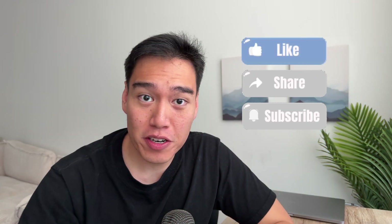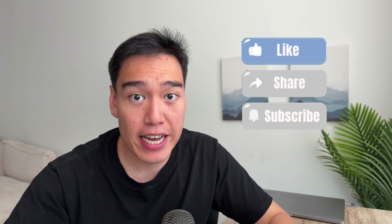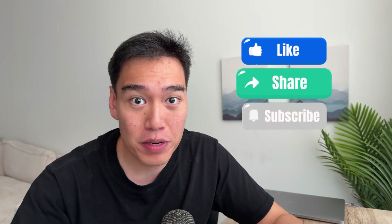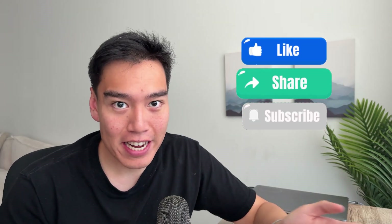If you enjoyed the video, make sure to like, comment, and subscribe for more weekly content covering everything AI and coding related, and let us know what you'd like to see next. Until then, don't stop building with these AI tools.